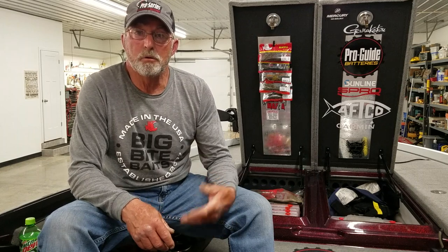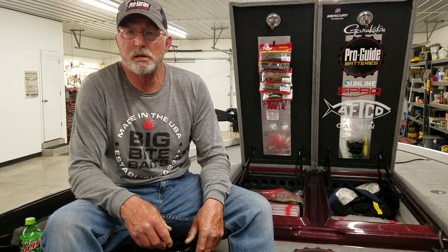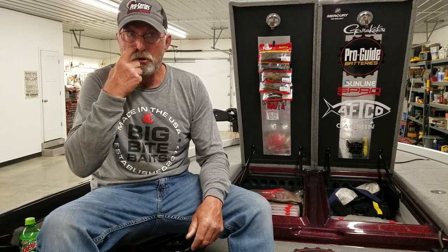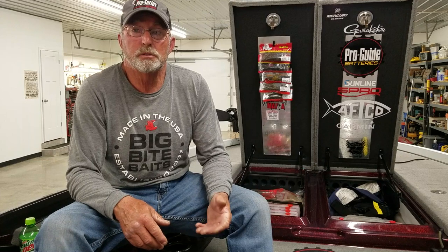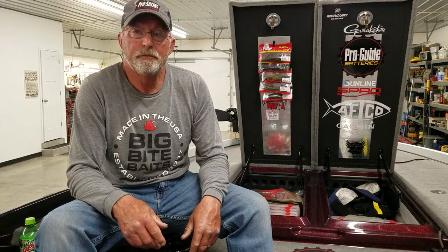Alabama rigs still work as well — I'm catching about the same size fish on the Alabama rig as on the jerkbait. The nice fat Kentuckys are fun to catch, but when you're looking for bigger fish, especially this time of year, there are a bunch of big ones up shallow if you can figure out how to catch them. It's kind of a day-to-day deal.